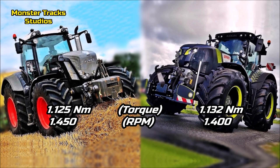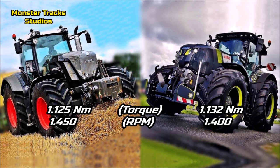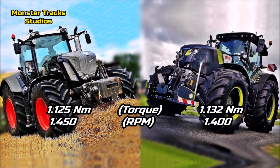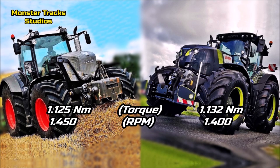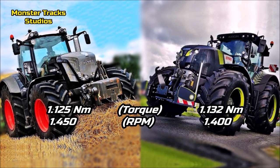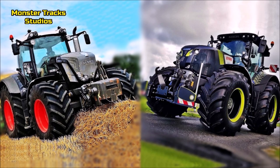The peak torque of Fendt is 1,125 Newton meters at 1,450 revolutions per minute. Kloss from the other side is a little higher — 1,132 Newton meters at 1,400 revolutions per minute. So Kloss is the king of torque here.